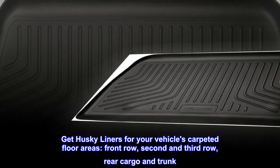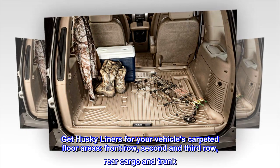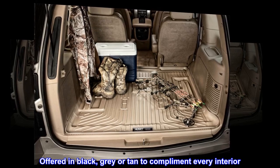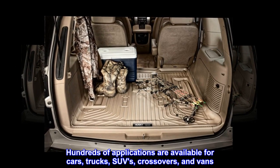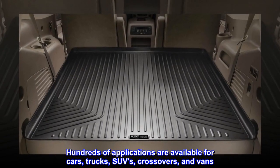Get Husky Liners for your vehicle's carpeted floor areas — front row, second and third row, rear cargo and trunk. Offered in black, gray or tan to complement every interior. Hundreds of applications are available for cars, trucks, SUVs, crossovers, and vans.